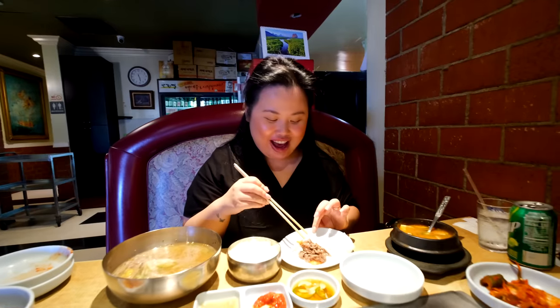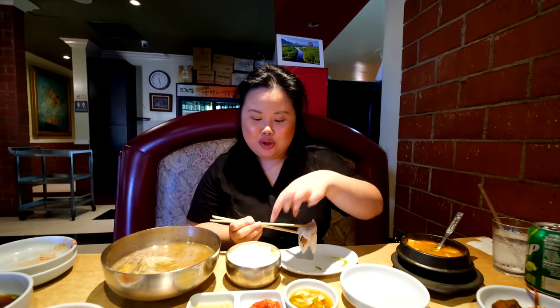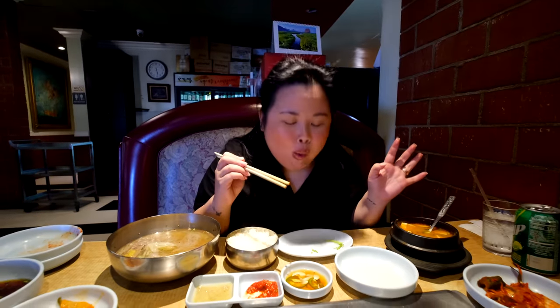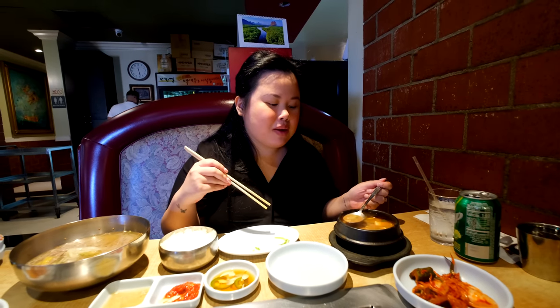I have brisket and kimchi in rice paper so I'm going to put this in my mouth. A little bit of this, a little bit of that. She always has a plan. Bon appetit! This is really big. Oh my god, my favorite soup.